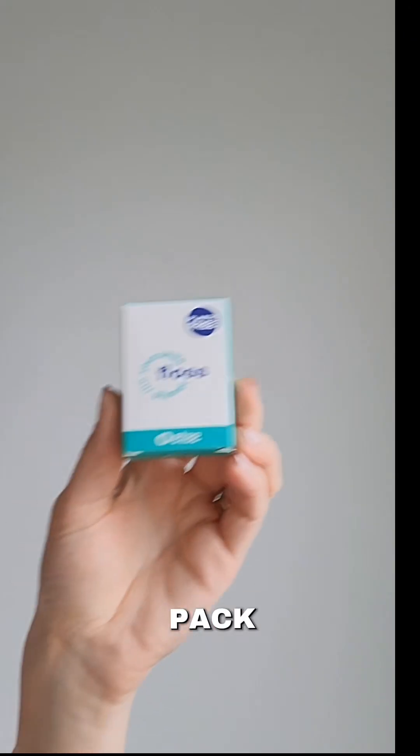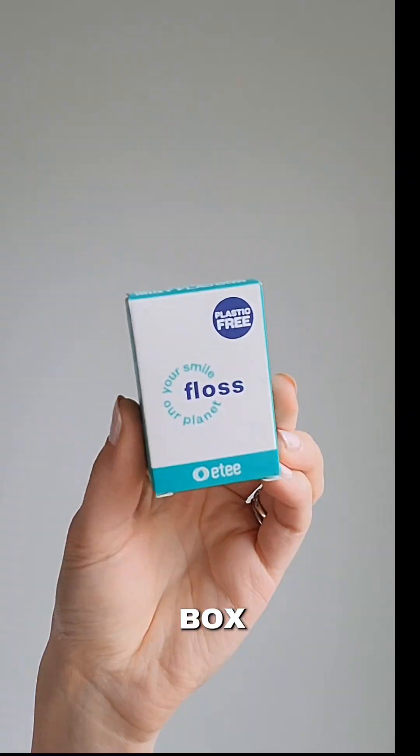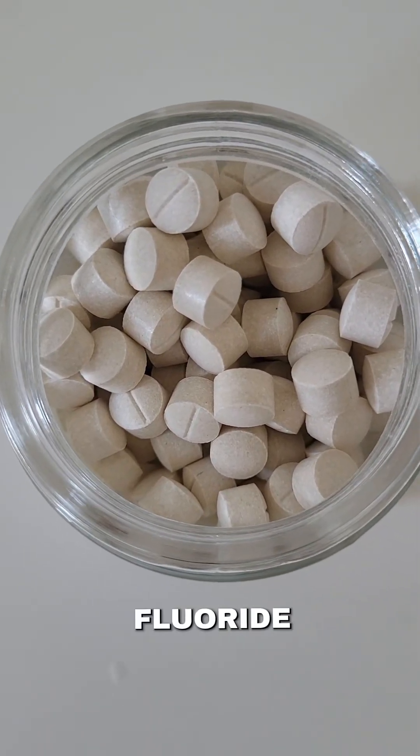The refills come in a two-pack, also in a recyclable box. It pairs really well with our fluoride toothpaste tablets.